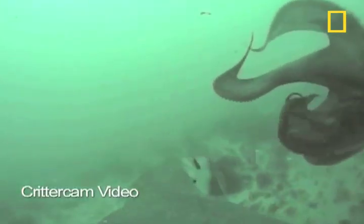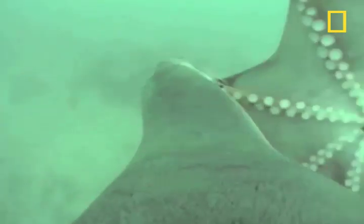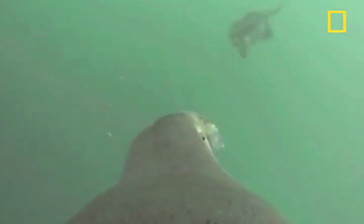In one of the more spectacular pieces of critter cam video so far, we can see this female working hard to handle a challenging prey item: a large octopus. Too big to swallow in one gulp, she drags it to the surface where she can breathe while she works at breaking it down into bite-sized pieces. At several points the octopus tries to get away, but the sea lion is relentless. She bites off tentacles one by one.